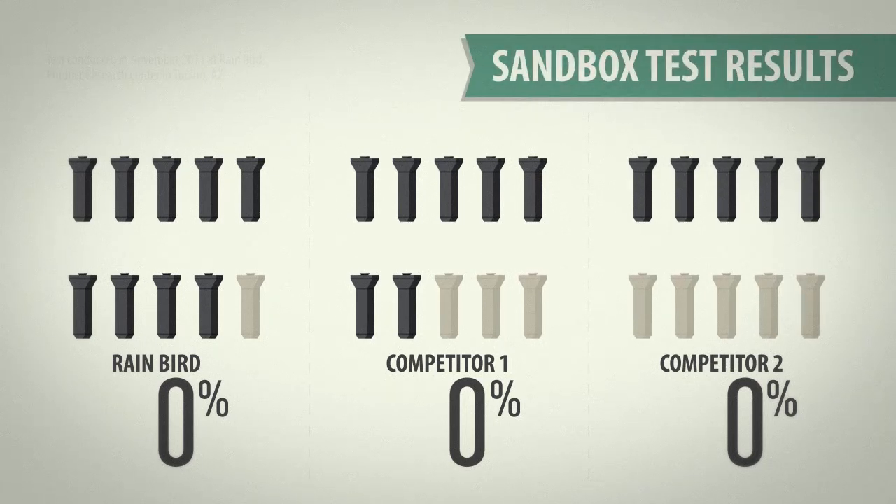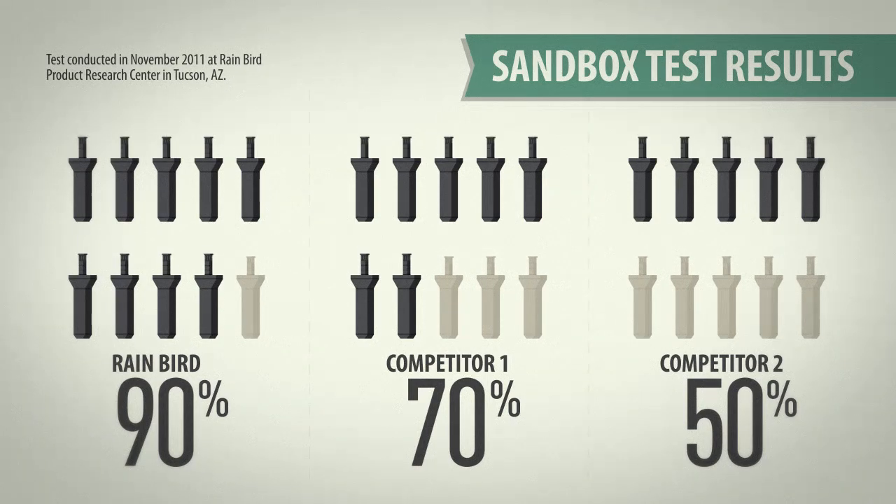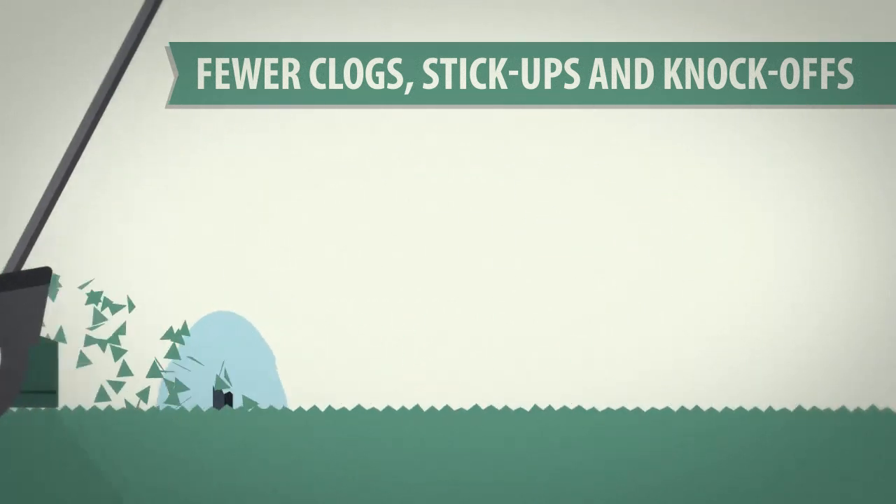90% of Rain Bird sprays performed without a hiccup. Meanwhile, a third of competitor one sprays and half of competitor two sprays clogged completely. That means you won't have to worry about clogs or stick-ups with the legendary Rain Bird 1800 series — the same can't be said if you install a knockoff.